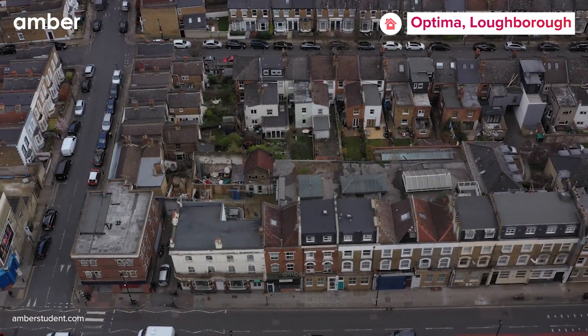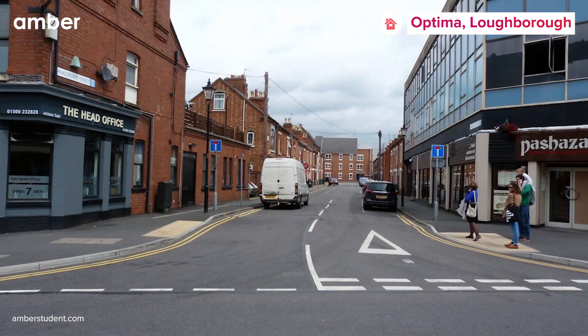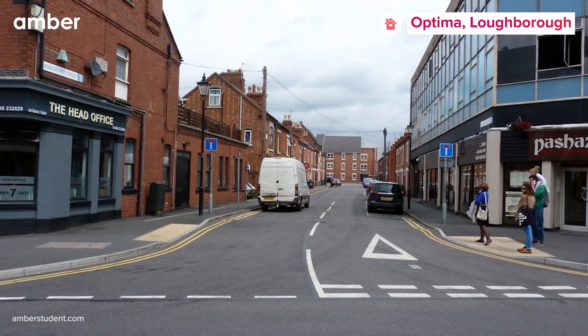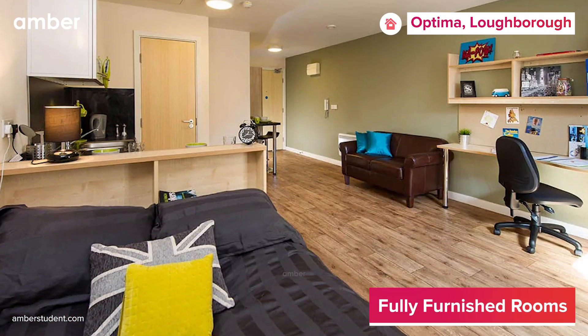Excited to start a new chapter of your life in Loughborough? We're sure that Optima will win you over in no time. Located on Greenclothes Lane, Optima offers a fantastic range of open plan and mezzanine studios for you to choose from.